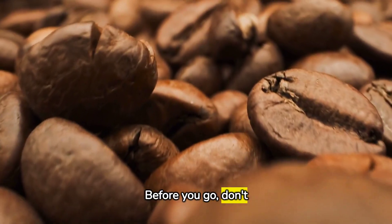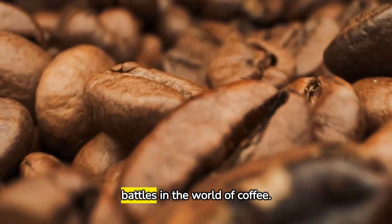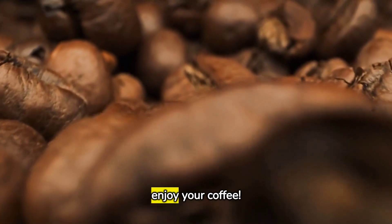Before you go, don't forget to like, share, and subscribe. Stay tuned for more intriguing battles in the world of coffee. Now, go enjoy your coffee.